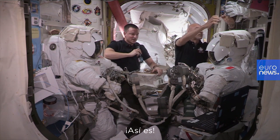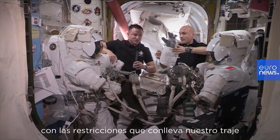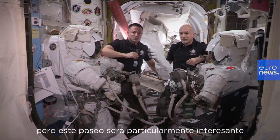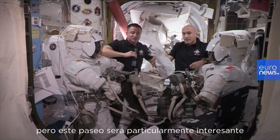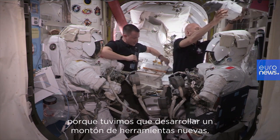Sure it is. Any spacewalk is challenging with the restrictions of our suit and the pressurization of the suit. But this one is going to be particularly interesting because we had to develop a bunch of new tools.